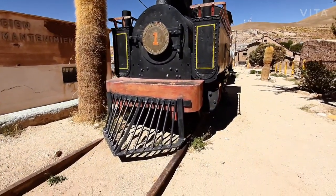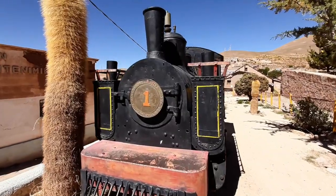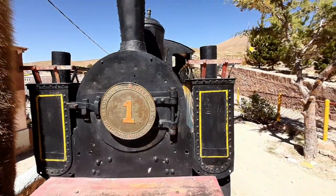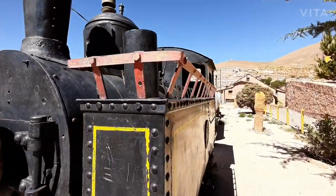That mountain is called Paisana. Here we can also get to see a little train which used to work in the mine as a transport for the miners. It's one of the first trains which arrived to Bolivia. We can see the plate reads Baldwin Locomotive Works, Philadelphia, U.S.